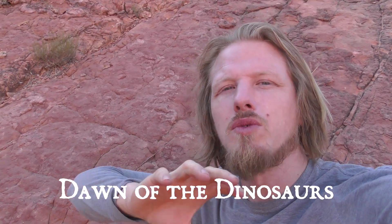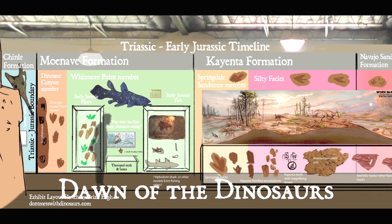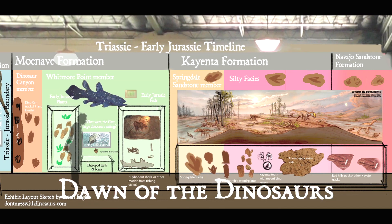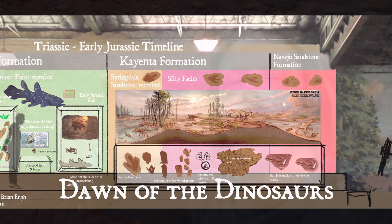We are actually working on raising money right now for the St. George Dinosaur Discovery Site for a new exhibit called the Dawn of the Dinosaurs. Basically what we're doing is converting a whole wall of the exhibit into a big long timeline that shows a bunch of awesome new fossil discoveries from the late Triassic moving into the early Jurassic, chronicling how the landscape and ecology of animals and plants changed over that time. This is a really important period to understand because it's when the first large dinosaurs evolved.